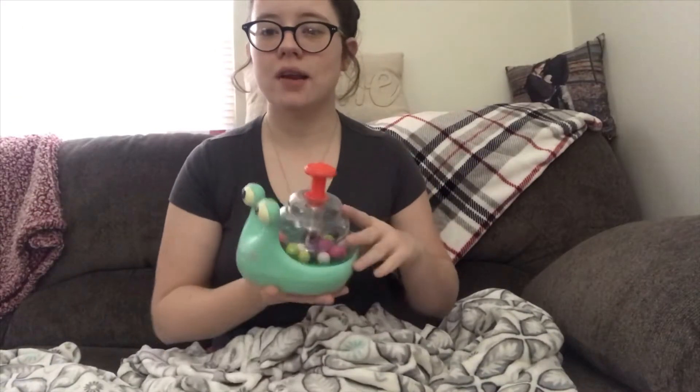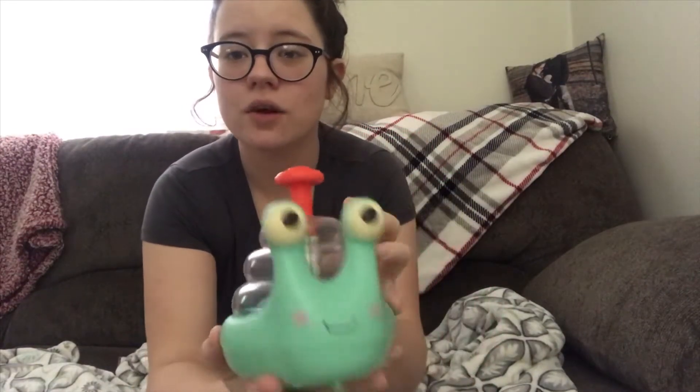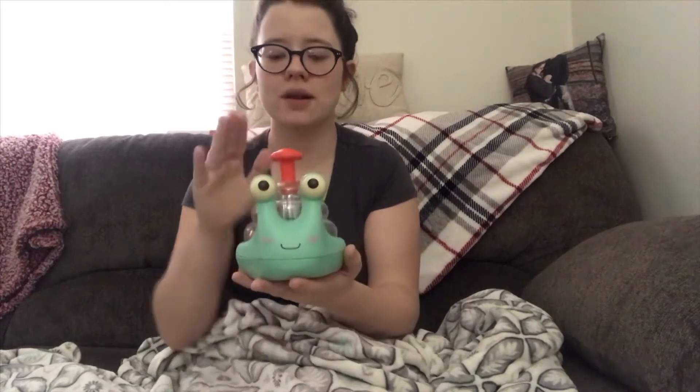First thing he got was this little snail popper. This is probably my favorite toy that he got. It is so cute and just so simple. When you press it, it lights up and the balls move around. He loves doing it. He can't get it to where the light comes on but he still plays with it and he'll bring it to me to get the light to come on because he likes seeing it.